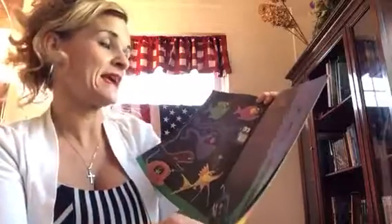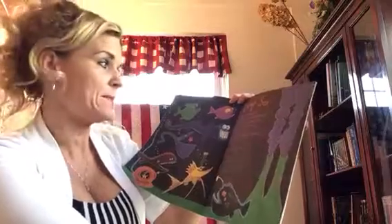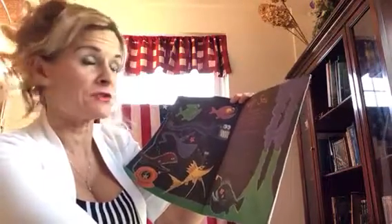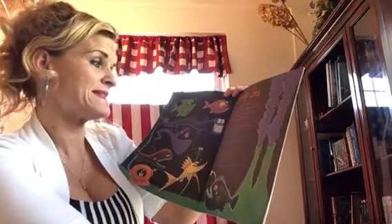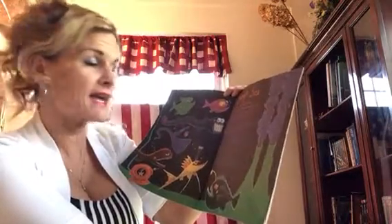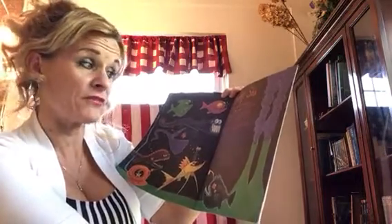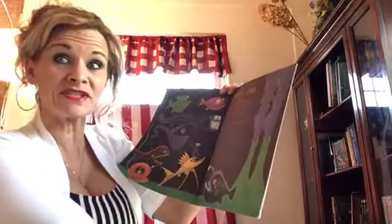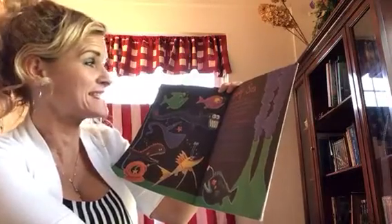Deep sea, miles below the surface, where the water's dark and deep, live the most amazing creatures that you could ever meet. There are fish of all descriptions of every shape and size. Some have giant pointy teeth and great big bulging eyes. Some of them can walk around and balance on their fins. But the strangest fish of all have glowing whiskers on their chins. Now that's a strange fish, isn't it?